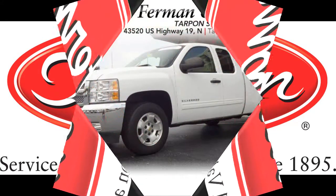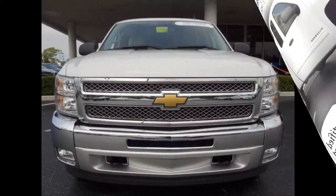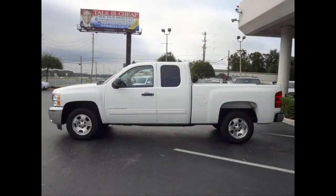Furman Chevrolet of Tarpon Springs with a 2012 Chevrolet Silverado 1500 LT. This vehicle has a Vortec 5.3L V8 and an automatic transmission.